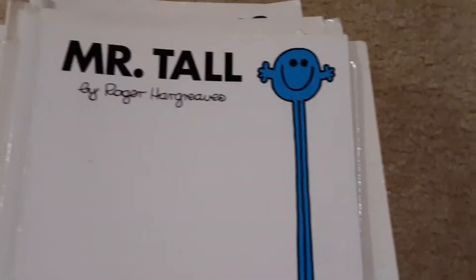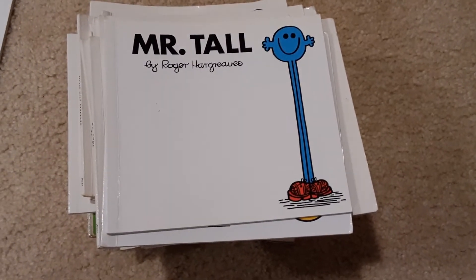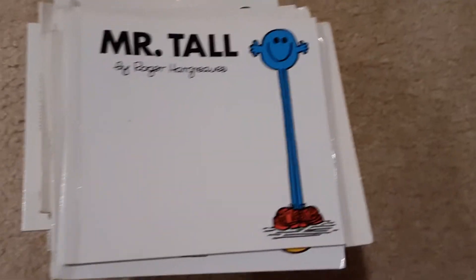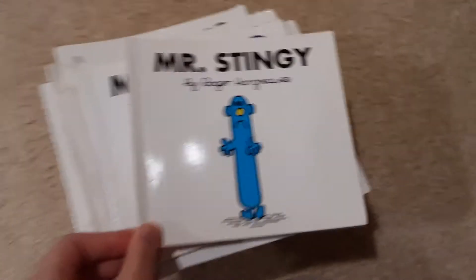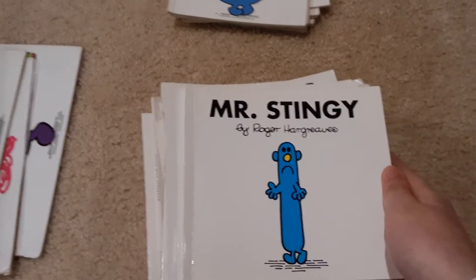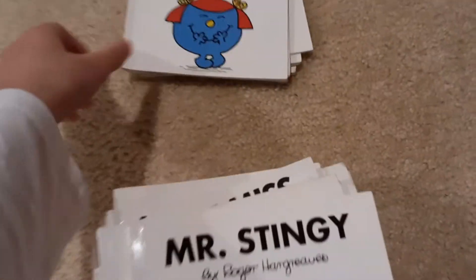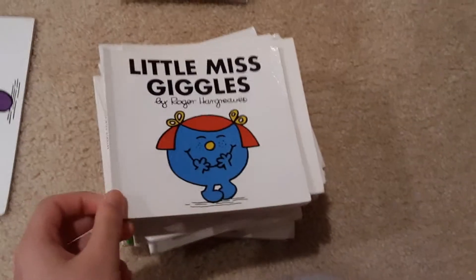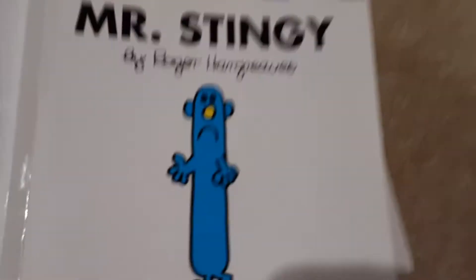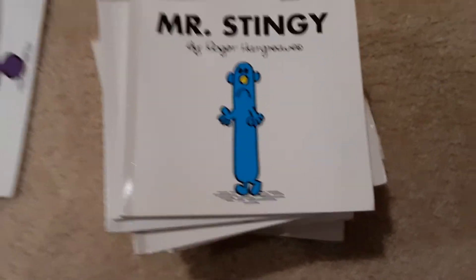Mr. Tall, who is over to the side there, because his legs are very tall. Mr. Stingy — he is a long sausage man. That's because his body looks like a sausage.